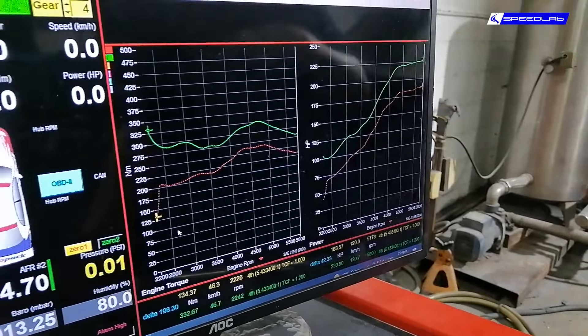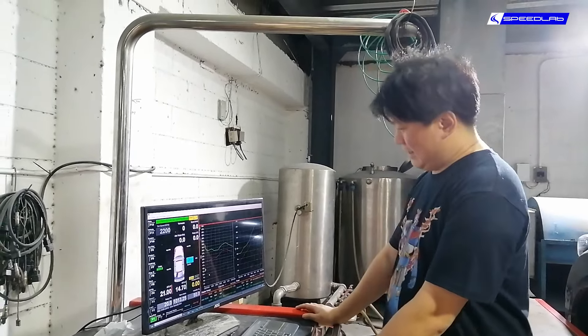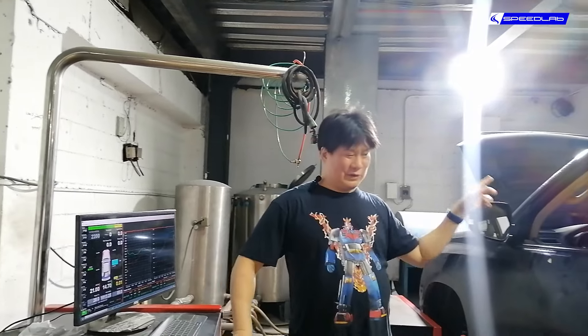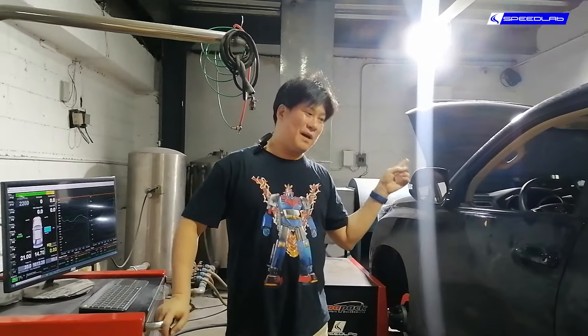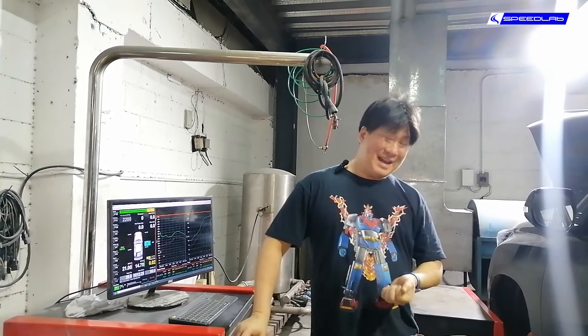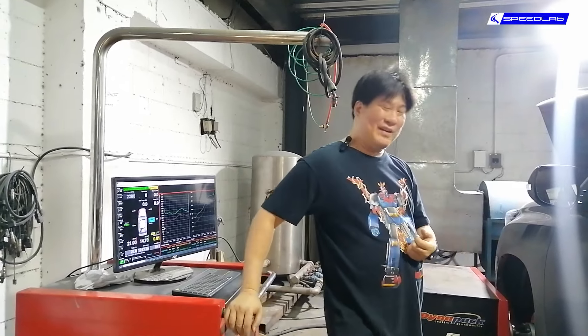We're done with our ECU remap and these are the results. This red line is stock — it's 188 horsepower at 5,800 RPM, so that's peak power. And then this green line is after remapping, throughout the entire RPM band. Same thing with torque — we went from 260 to 325, so it's about 60 Newton meters more. If you average this entire thing out, you're looking at about 45–55 Newton meters total.